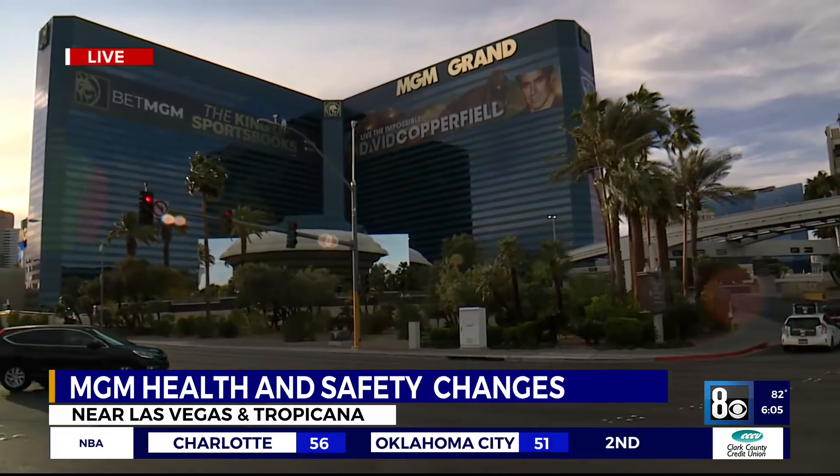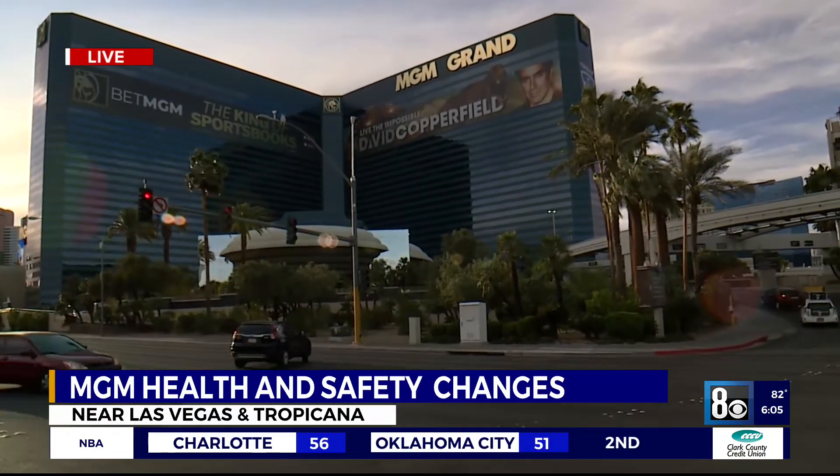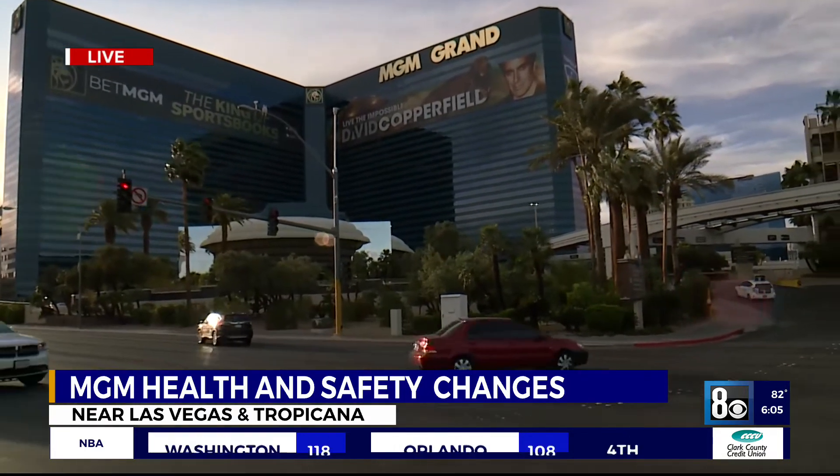As more people get the vaccine, MGM Resorts is looking at options for convention organizers to add proof of vaccine to their criteria for attendees — and again, that will be an option for the organizers. Reporting live here near the Strip, Joe Moeller, 8 News Now.